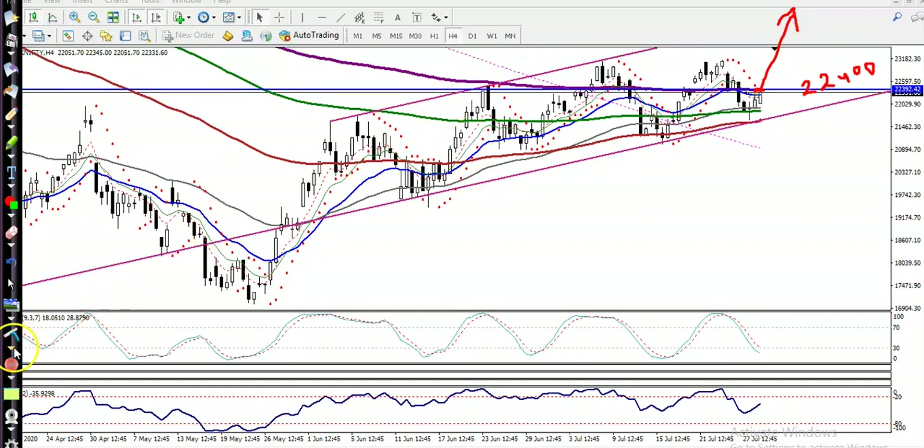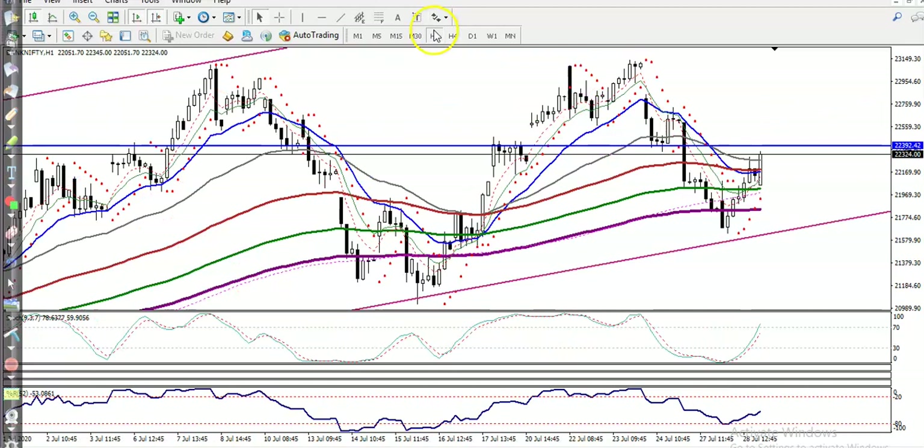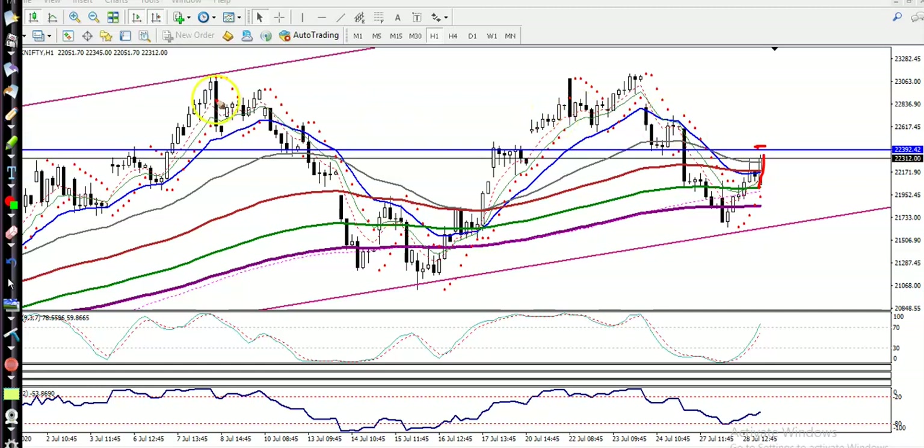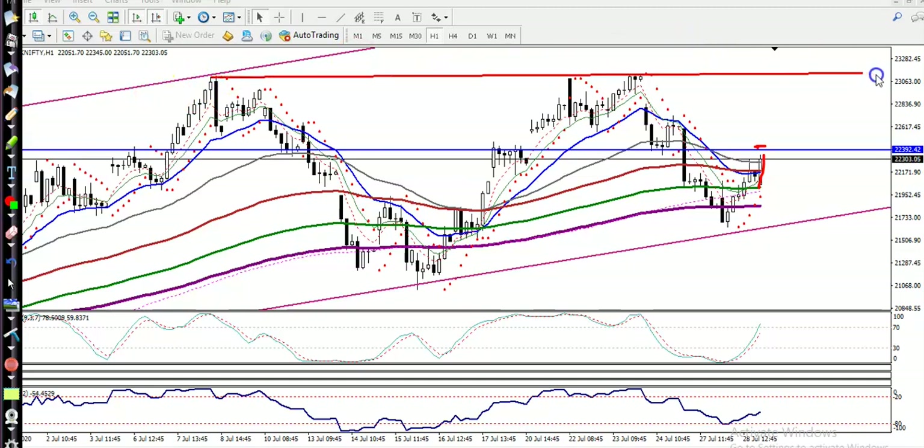On a smaller timeframe like H1, this is the key range. Price opened with a gap down and then drastically pushed up. We are looking for a breakout at 23,400 — once price breaks this level we go for a buy. You can see price is rejecting again and again at this resistance line, so if price breaks it, our first target will be somewhere around 23,000 to 23,500.